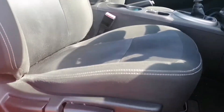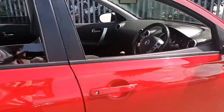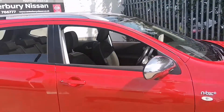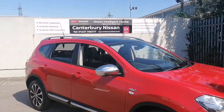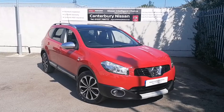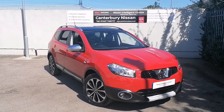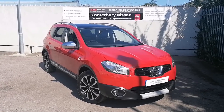And this one being an Entec Plus does receive the glass roof. Thank you for watching our walk-around video of this 61 plate Qashqai. If this car takes your fancy, then give us a call on 01227 766 777 and we'll be more than happy to help. Thank you for your time.